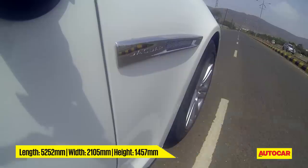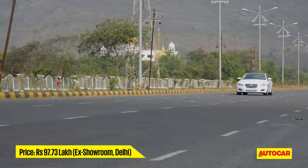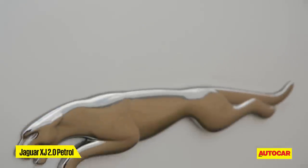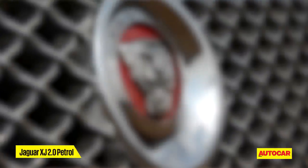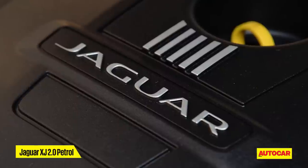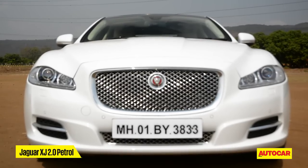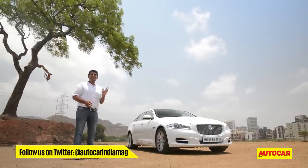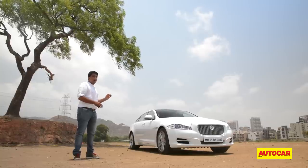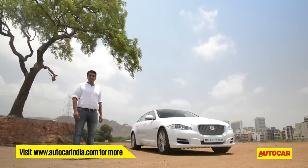Keep in mind that if you want a petrol XJ, this 2.0L variant is your only option, available at just under a crore of rupees. The problem for this variant is that most buyers might overlook it, because for less than 10 lakh rupees more, you could have the 3.0L V6 diesel. But setting that point aside and judging how this small petrol engine has performed in this large and luxurious sedan — given the amount of performance, refinement and drivability on offer, this small motor has exceeded what we expected of it. Going by what we've experienced in the Jaguar XJ 2.0, it seems like downsizing need not be a bad thing.